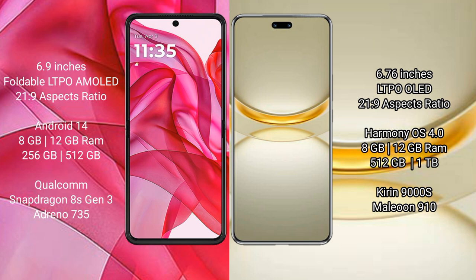The Motorola Razr 50 Ultra runs on the Android 14 operating system. The Huawei Nova 12 Ultra runs on the HarmonyOS operating system.